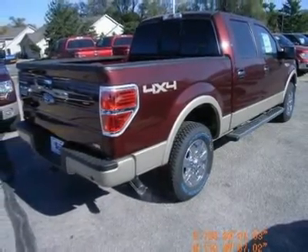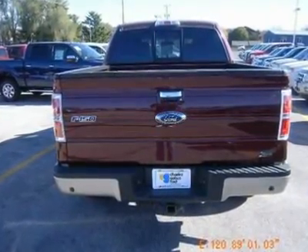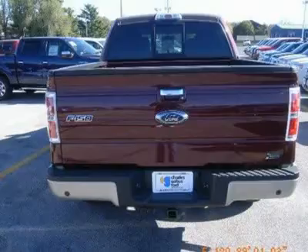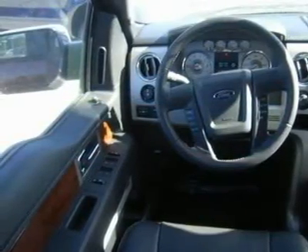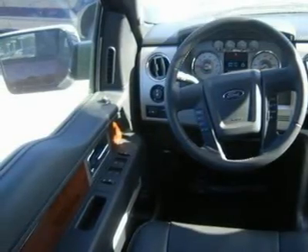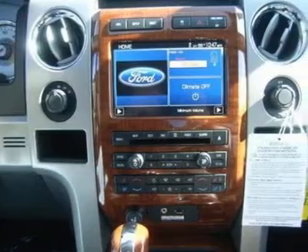We got to be No. 1 by offering great deals on Iowa's largest selection of new Fords and used vehicles in the state. We back it up with service after the sale, including oil changes for life, and we are the area's only five-time President's Award winner. We are a locally owned dealer for over 57 years.